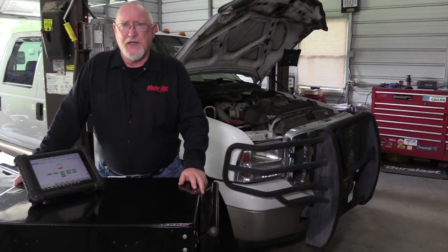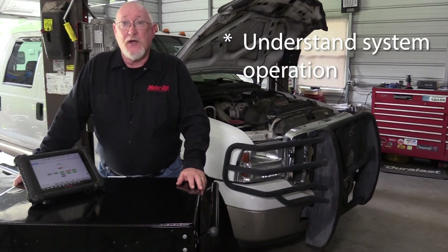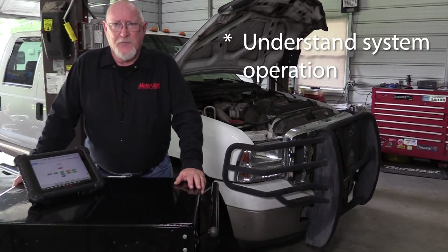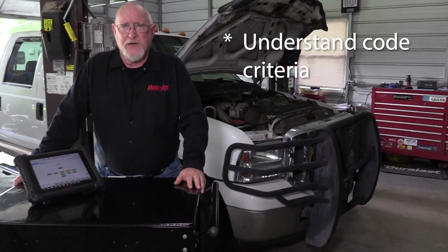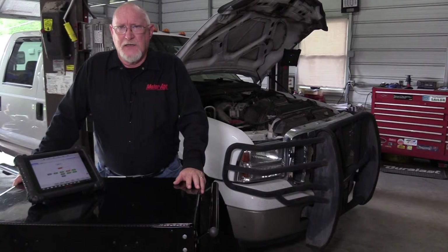Any time you're troubleshooting a diagnostic trouble code of any kind, you first want to make sure that you understand how the system you're troubleshooting operates. This means that you might need to spend some time with your service and information system, reading up on the theory and operation. You also want to make sure that you research the code criteria — what is it that the controlling module is seeing or not seeing that is causing it to make that pass-fail decision? If you take the time to do your homework now, you'll find yourself spending less time troubleshooting later.